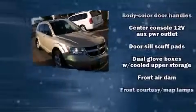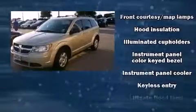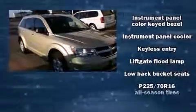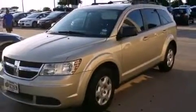It distinguishes itself from the competition with features such as delay-off headlights, a rear window wiper, heated door mirrors, and a split folding rear seat. Enjoy your favorite music via the stereo system, which includes a CD player with MP3 capability and six well-positioned speakers.